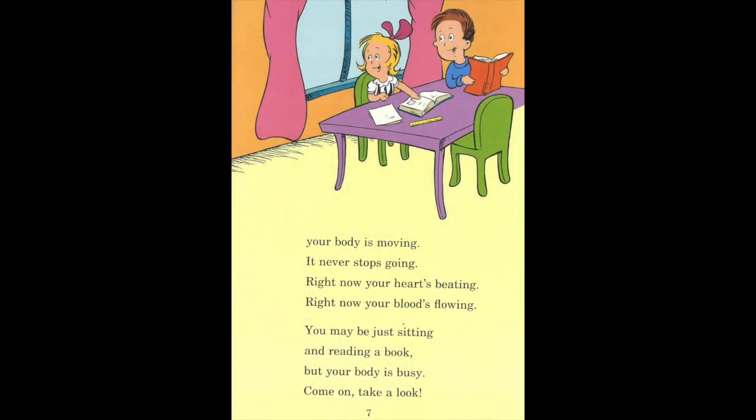Your body is moving. It never stops going. Right now your heart's beating. Right now your blood's flowing. You may be just sitting and reading a book, but your body is busy. Come on, take a look.